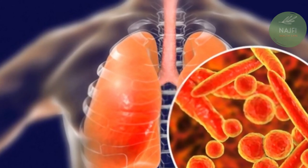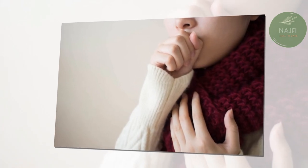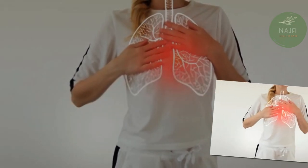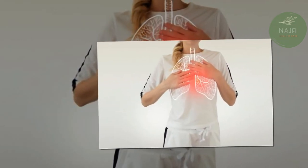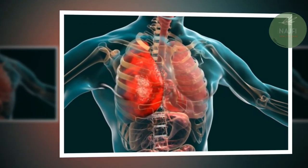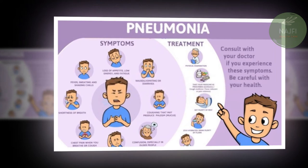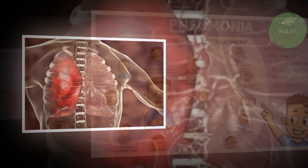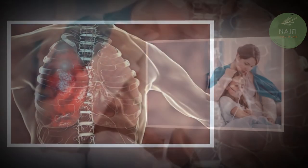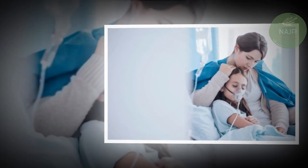Lobar pneumonia affects one or more lobes of your lungs and can be further divided into four stages. Congestion: lung tissue appears heavy and congested, with fluid filled with infectious organisms in the air sacs. Red hepatization: red blood cells and immune cells enter the fluid, making the lungs appear red and solid. Gray hepatization: red blood cells begin to break down while immune cells remain, causing a color change from red to gray. Resolution: immune cells begin to clear the infection and a productive cough helps eject remaining fluid.